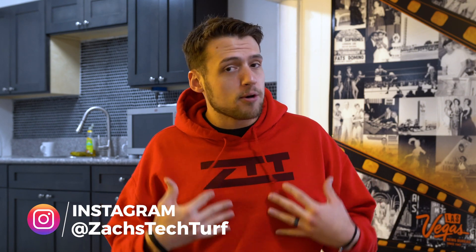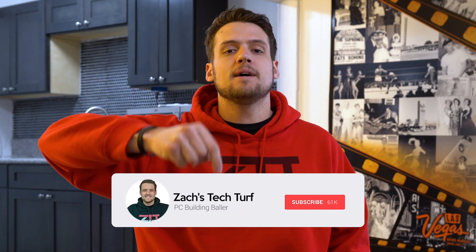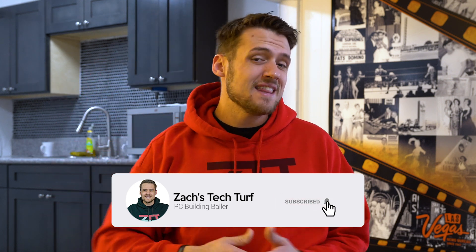Hey, welcome to Zach's TechTurf. Today I'm going to be recapping all of my personal favorite announcements that we saw at CES this year, and I have a feeling that a lot of these are going to be your favorites as well. If you're new here and you want to see other CES videos or PC hardware videos just like this one, hit that subscribe button down below and also that notification bell so you never miss an episode. Let's get into it.